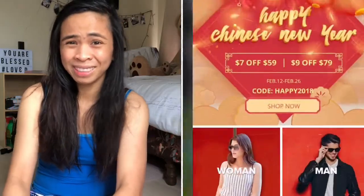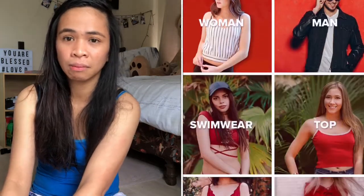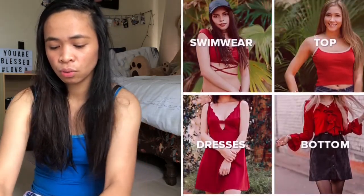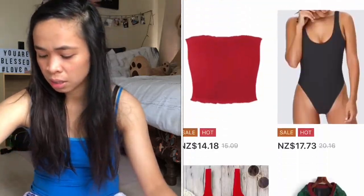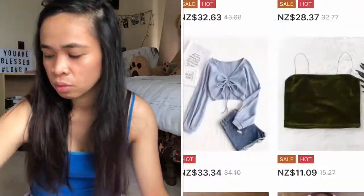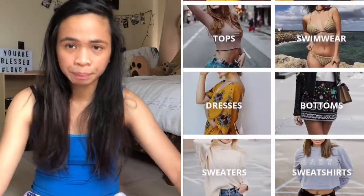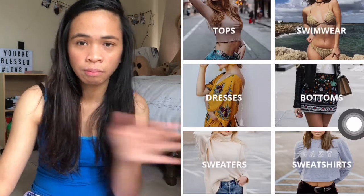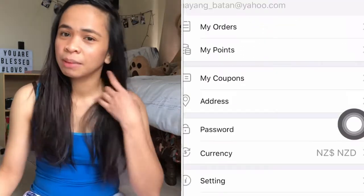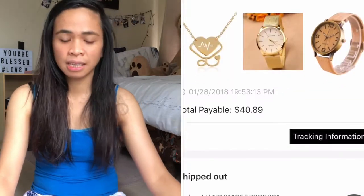So, yung Zafo guys, sikat sila sa mga damit. Nakatry na ako ng order ng damit, hindi ko na-haul kasi matagal na yun. So sabi ko, iba na lang yung i-haul ko — i-review ko sa Zafo. Ito yung ibang side, yung hindi alam ng karamihan na mayroon din palang mga ganitong bagay sa Zafo.